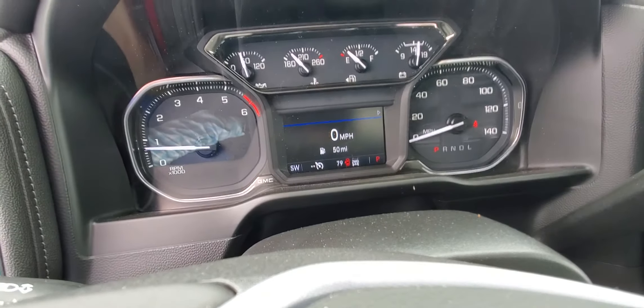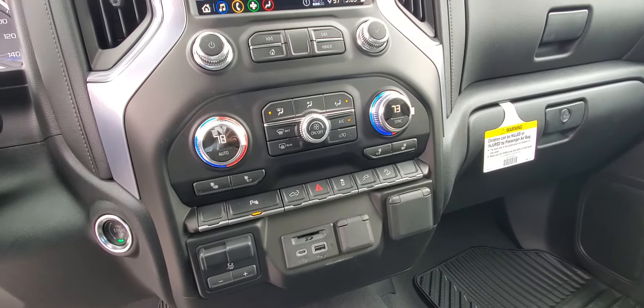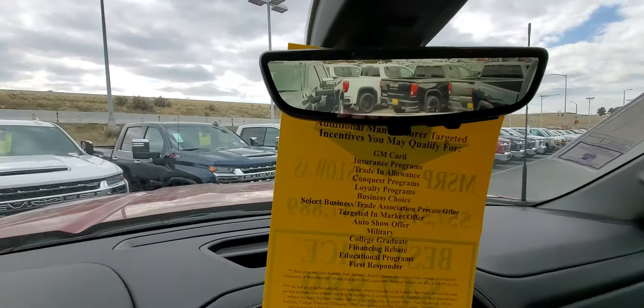This truck has 79 miles on it. You get the color touch radio with heated cloth seats, dual climate control, and trailer brake control — all the goodies as far as that goes.